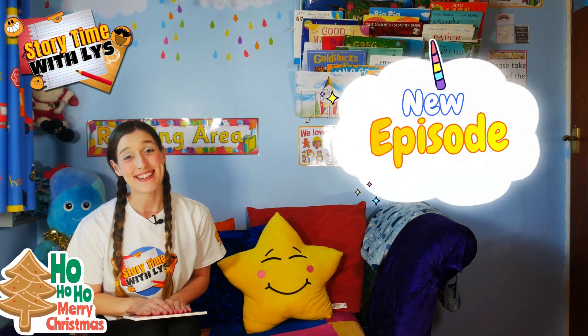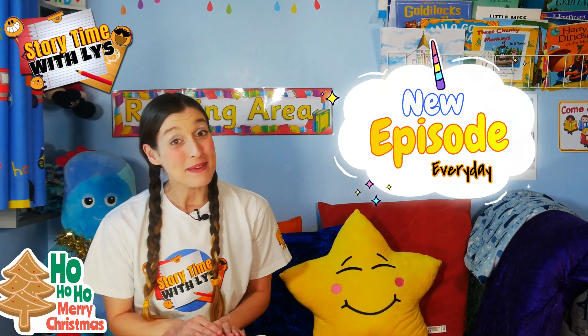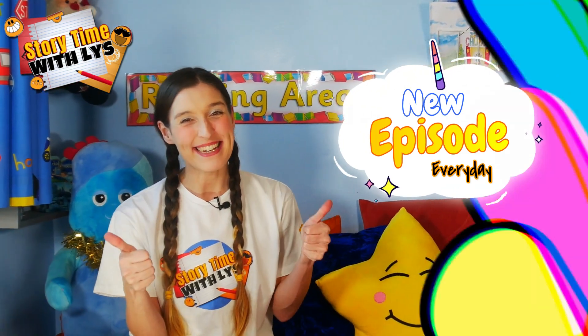Well, boys and girls, I hope you enjoyed that lovely story. And I hope you join me next time when we read some more amazing books. In the meantime, stay tuned to find out how you can help.